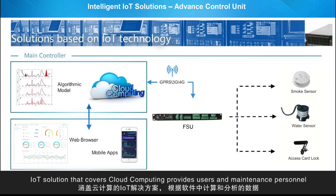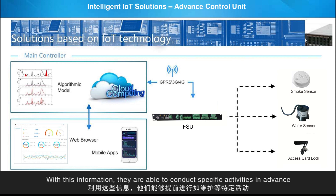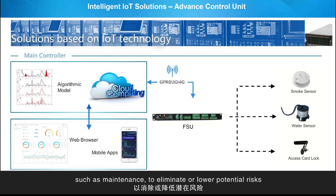IoT solutions that cover cloud computing provide users and maintenance personnel with useful and valuable information based on data calculated and analyzed in the software. With this information, they are able to conduct specific activities in advance, such as maintenance, to eliminate or lower potential risks.